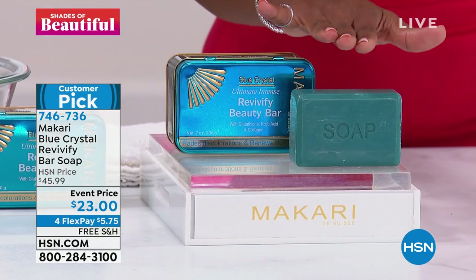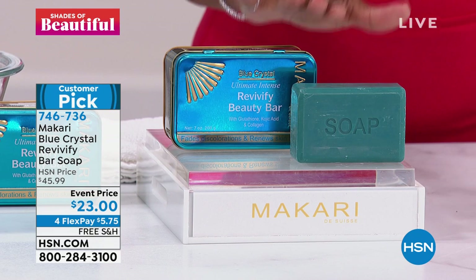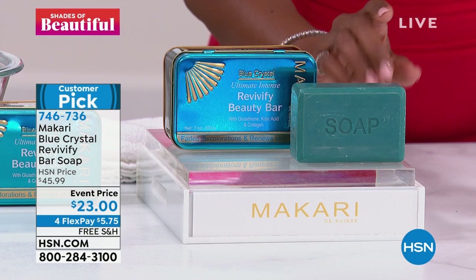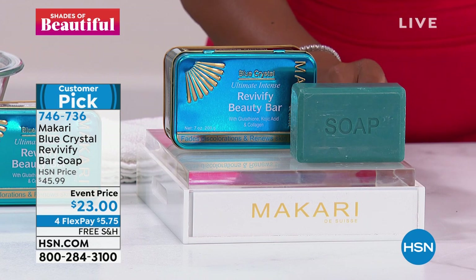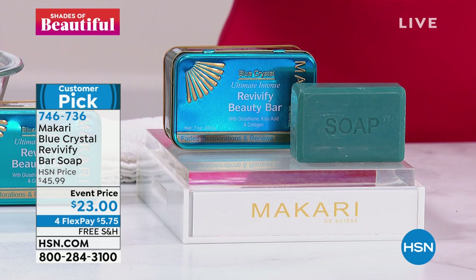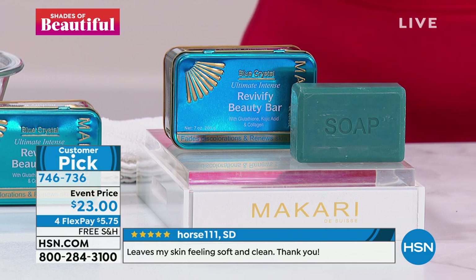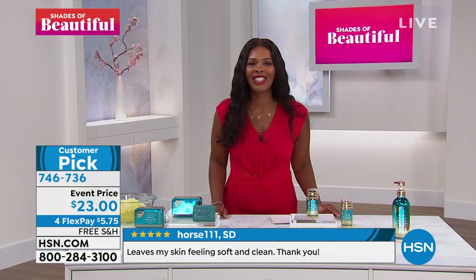We are very happy to have this luxury brand of skincare here with us at HSN. I'm starting off with a product that is already very limited. It was featured a little bit earlier, and a lot of you already jumped in on the Blue Crystal Revivify Bar Soap. You can use it on your face and body. It is a customer pick already on HSN.com. Typically this soap is about $46, but we have an event price that makes it better than half price, with free shipping.